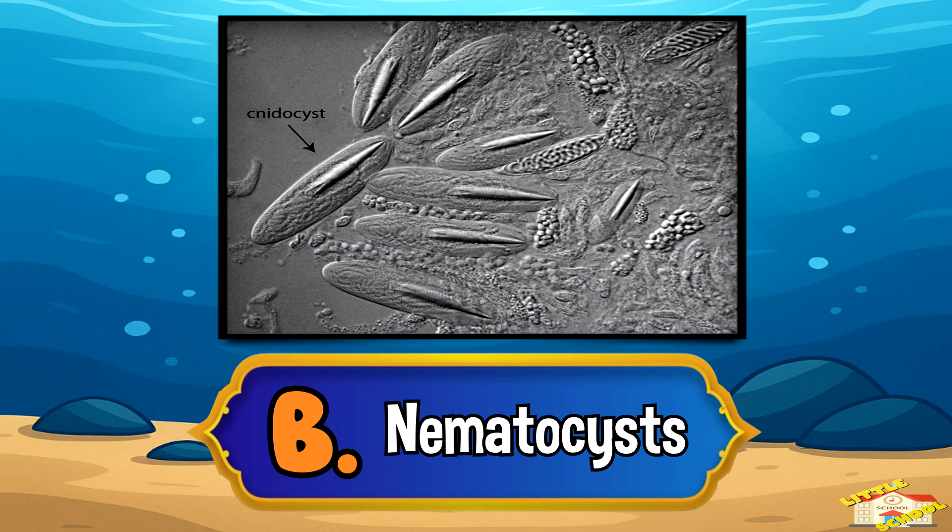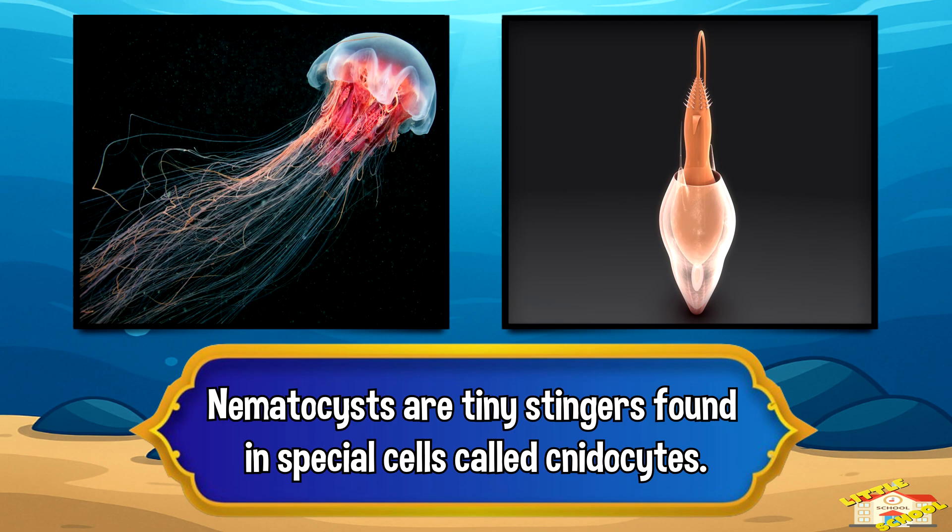Letter B: nematocyst. Nematocysts are tiny stingers found in special cells called cnidocytes.